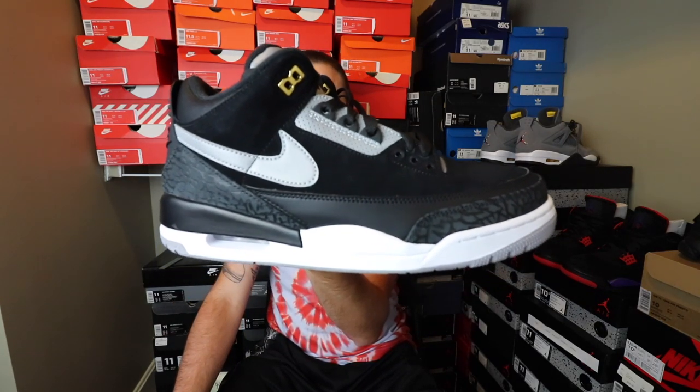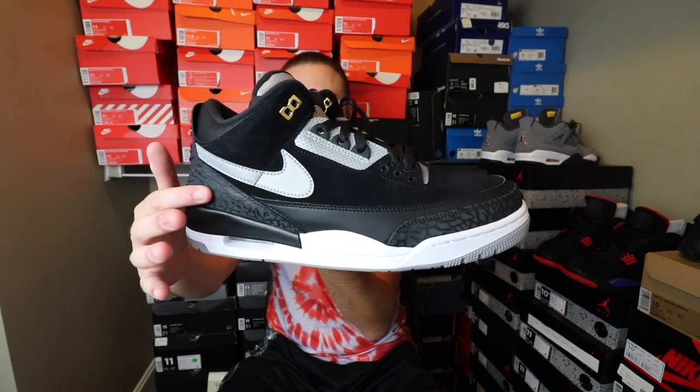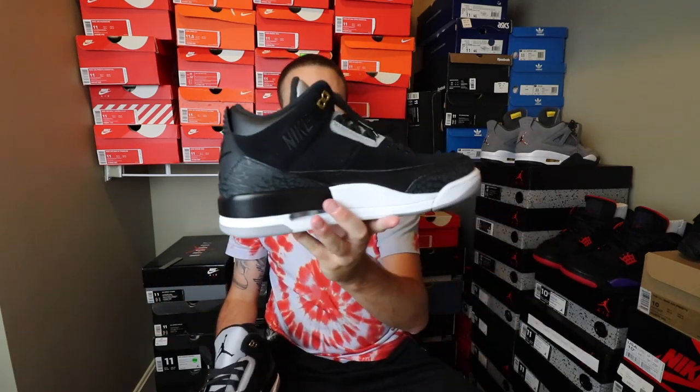Here's the side look right here. Of course, you have your elephant print along the side and in the front, just like you do on every Jordan 3. I like them a lot. I definitely think they go with a lot. The 3M on the tongue — honestly, I probably wouldn't have done it. I would have just put a different color on it or made it white, something. I don't really like too much 3M. I like a little bit, not a whole lot.